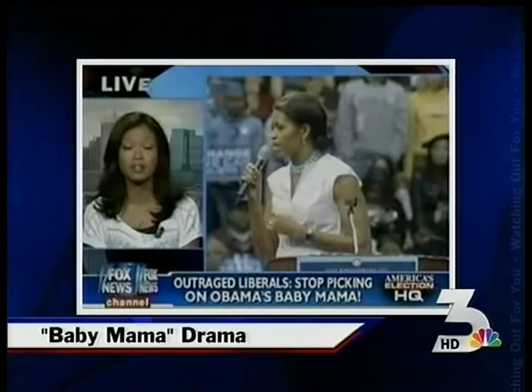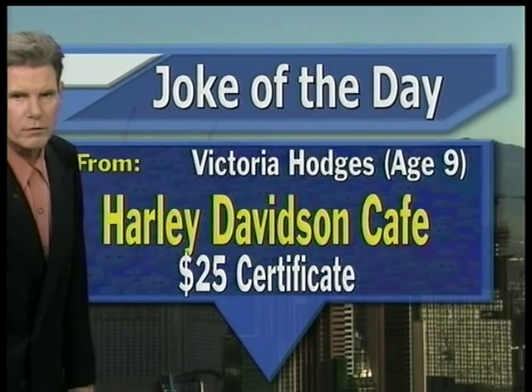It is time for our joke of the day feature — this one making a big-time winner out of nine-year-old Victoria Hodges, going to take the folks over to the Harley-Davidson Cafe, celebrating 10 wonderful years at Las Vegas Boulevard and Harmon.